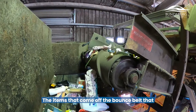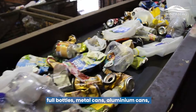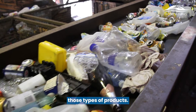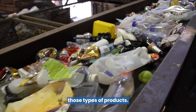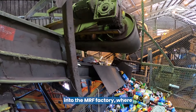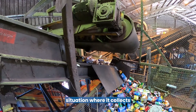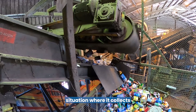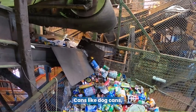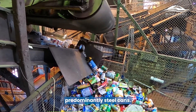The items that come off the bounce belt that are heavier are predominantly full bottles, metal cans, and aluminium cans. They transport up into the MRF factory where they go through a magnetic process that collects all the metal cans — cans like dog food cans, cans of fruit, predominantly steel cans — which go off into a cage where they're baled separately.